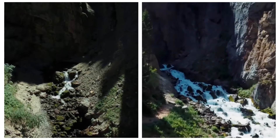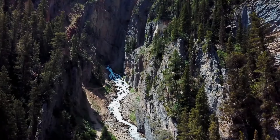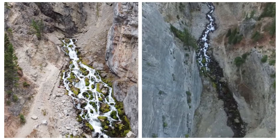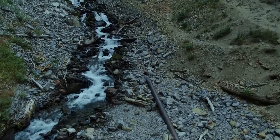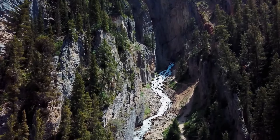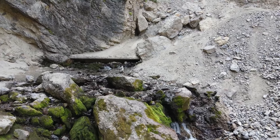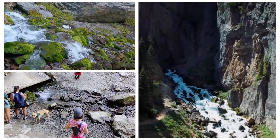Modern technology, especially drones, has provided a new way to observe and understand this natural phenomenon. Aerial views capture Wyoming's stunning landscape and highlight the spring's intriguing breathing pattern. The Spring that Breathes is a must-see for nature lovers and science enthusiasts alike. Its continuous cycle and the geological marvel beneath it never fail to amaze, leaving visitors in awe of both its beauty and the natural forces that drive it.